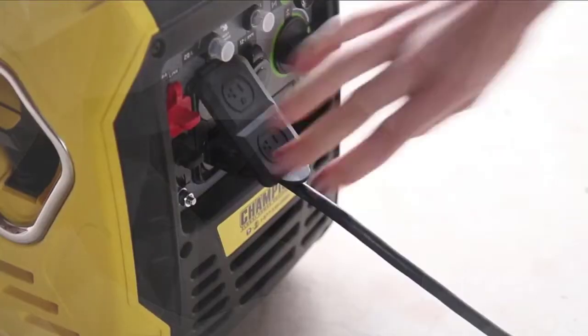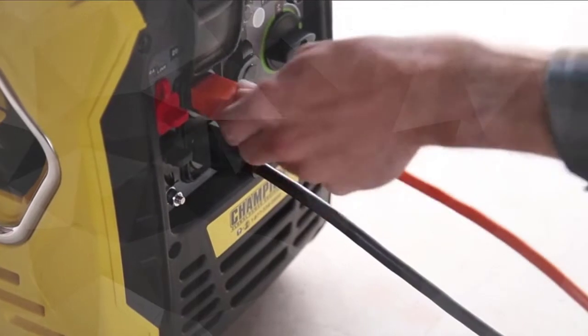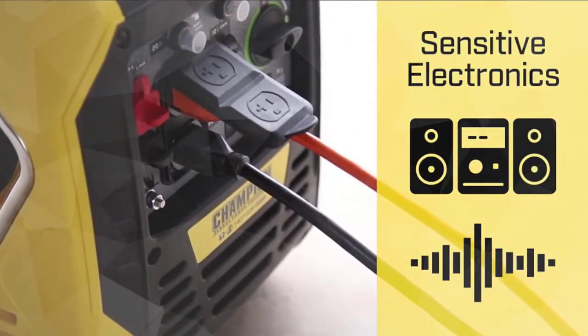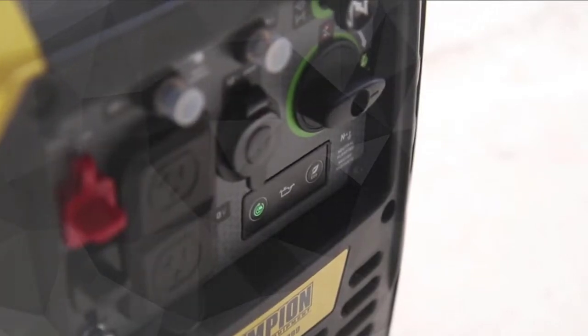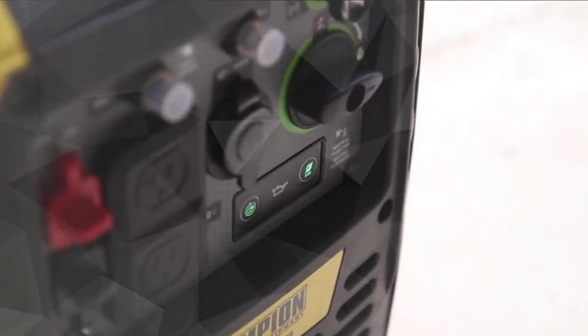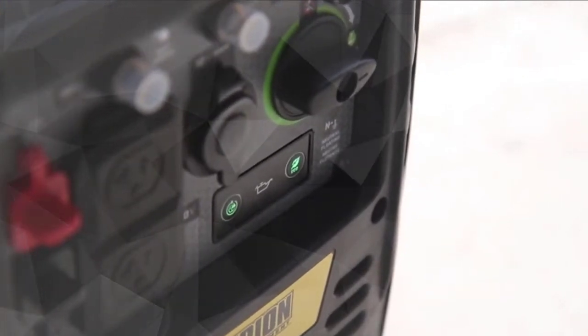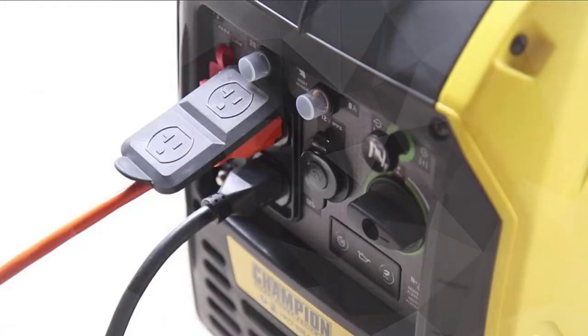1700 running watts and up to 11.5 hours run time. The optional clip-on parallel kit enables this inverter to connect with another 2000-watt Champion inverter to double your output power. Includes two covered 120V household outlets with clean electricity. Check the description for details and prices.